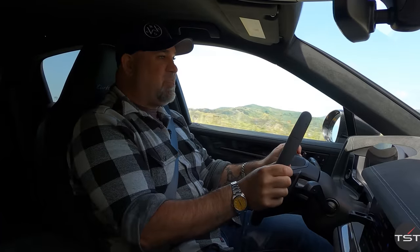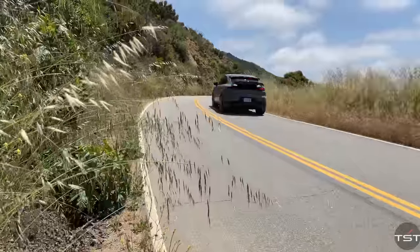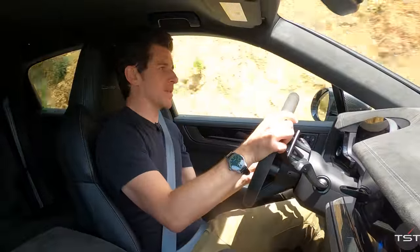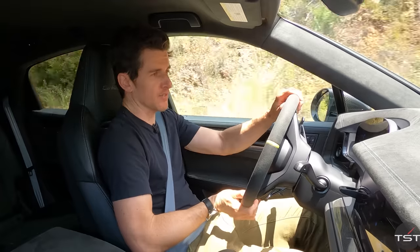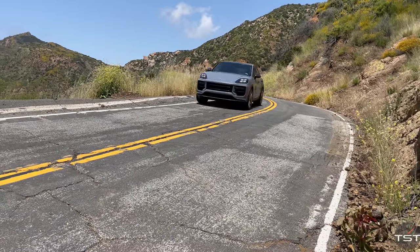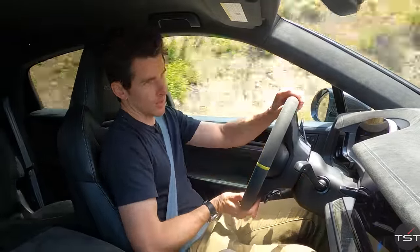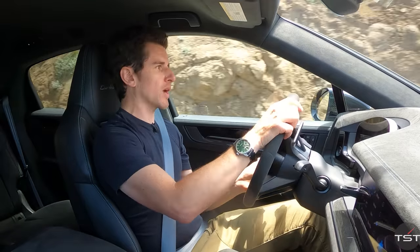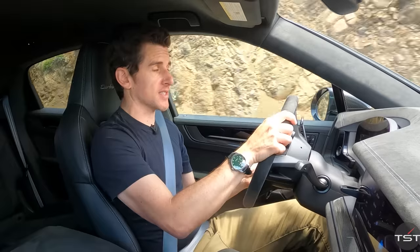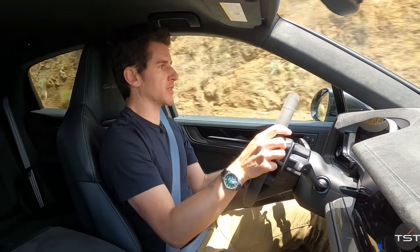Combined with that unbelievable amount of front negative camber — probably the most of any SUV in history — the turn-in is just ridiculous. The turn-in doesn't make sense, and the agility does not make sense given the weight and size of this thing. It turns in so quickly. On some cars with air suspension, you can feel it moving the mass around mid-corner, and anything but the best is not great for high-speed dynamic driving — but this is very good. I am completely unaware that I am on air springs in this.